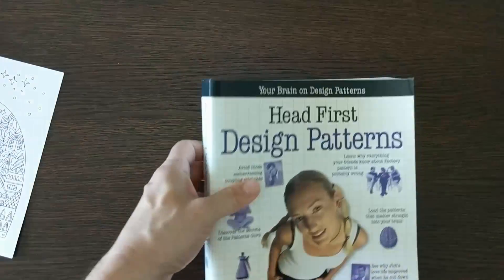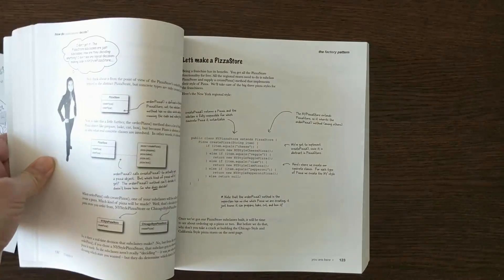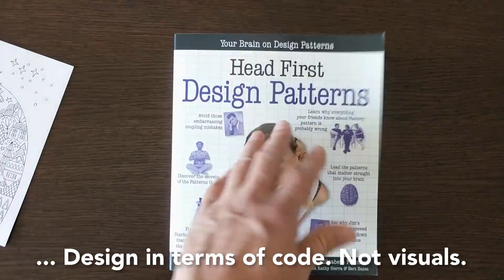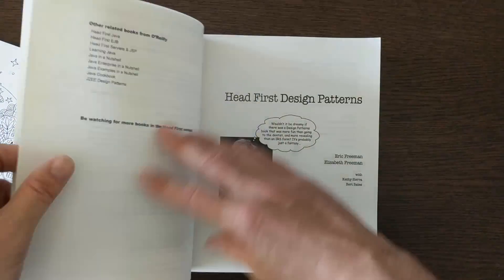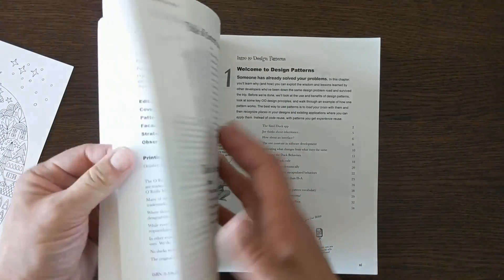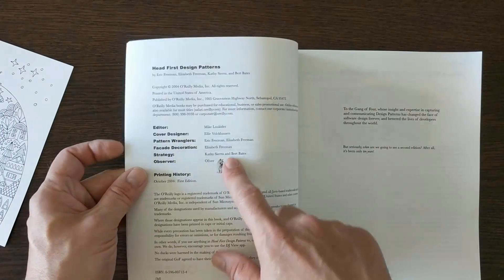I also have a similar type of book: Head First Design Patterns. Design patterns are basically a way to design your apps. I haven't looked at this one in a long time, so I'm not sure how relevant it is anymore. This is a 2004 edition — these are actually among the latest books I have, since I've thrown out so many older ones.